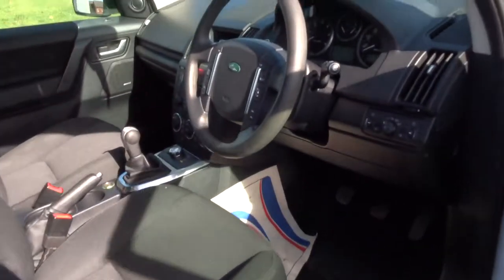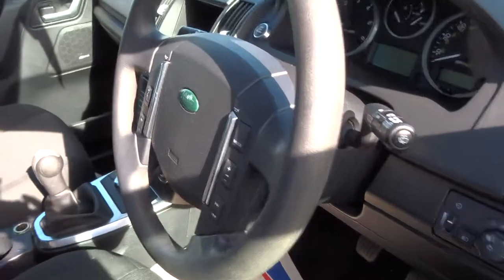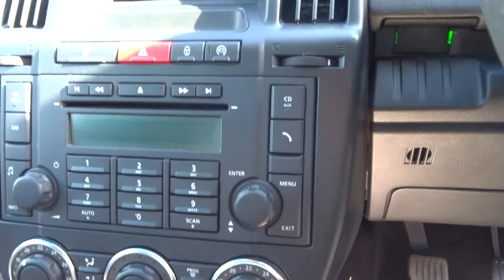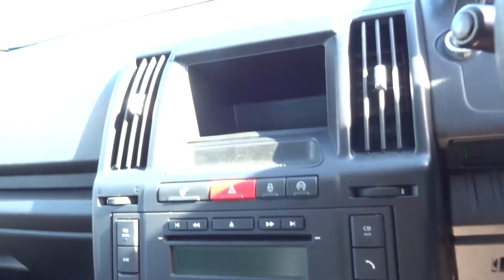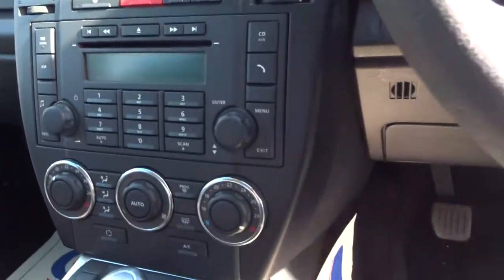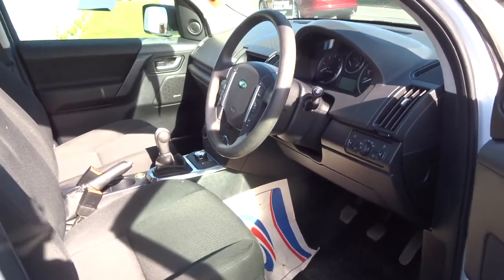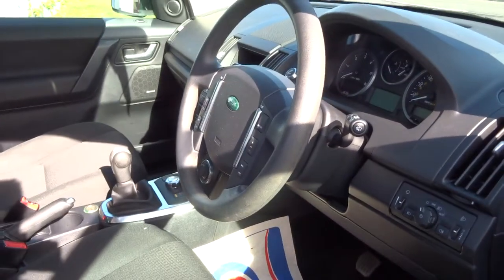So it's manual, with a multifunction steering wheel, has its own air conditioning, eco mode with start-stop, Bluetooth, and cruise control.